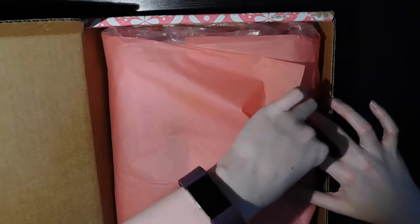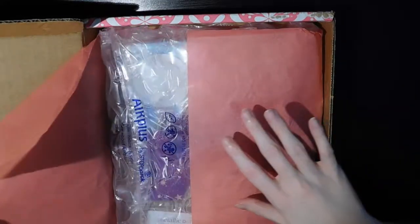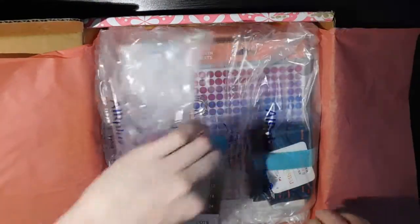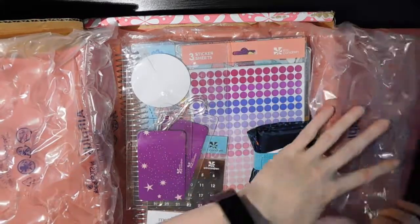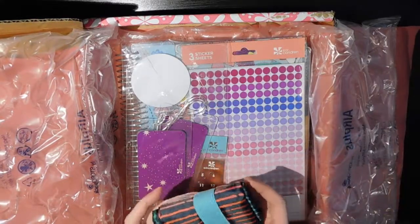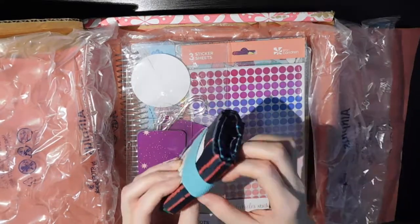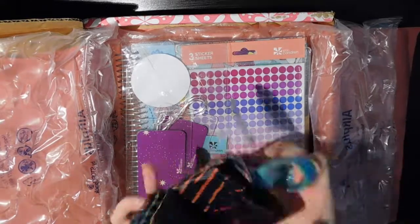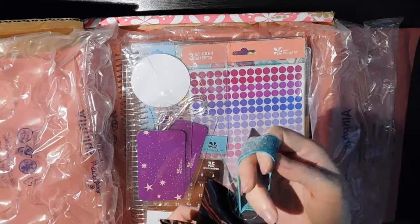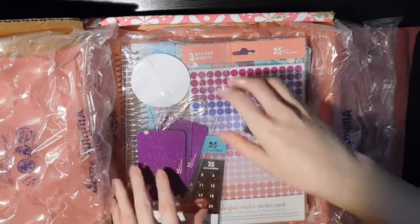I apologize that there's ink all over my hands — I'm a teacher and I just got home from work. So I did order on launch day, so I got the reusable tote in the Woven Wonder design. I already have the Painted Petals one, so now I have Woven Wonder as well. It's just a nice little reusable tote bag with a little elastic to hold it together.